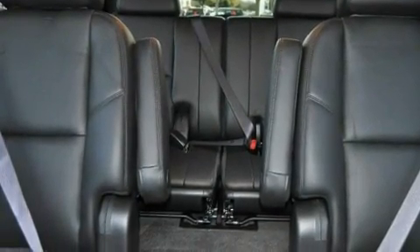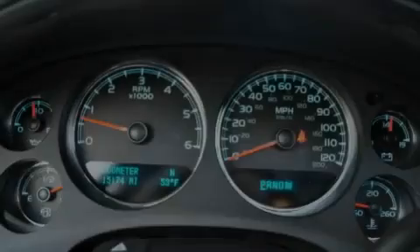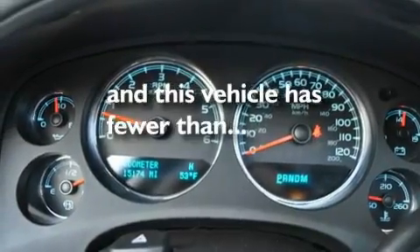Additional features include a low tire pressure indicator, air conditioning with automatic climate control, and this vehicle has less than 16,000 miles.